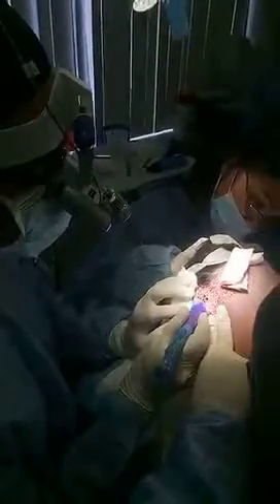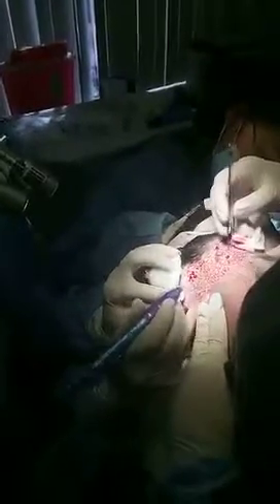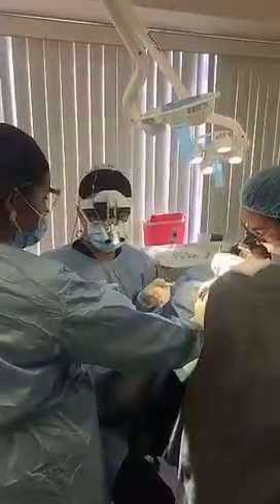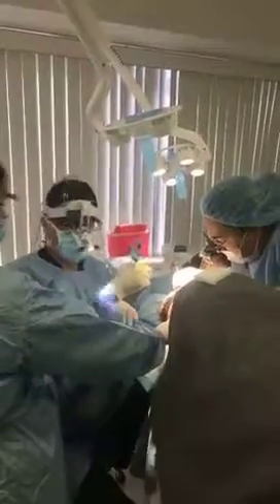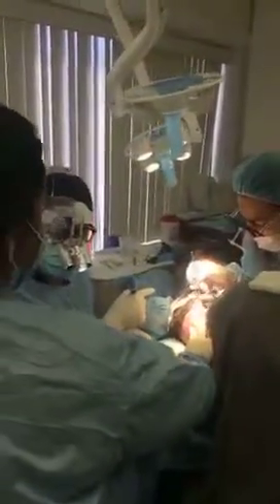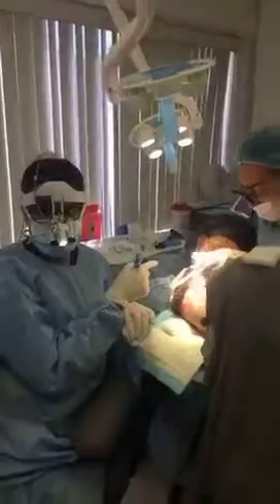We are extracting and placing grafts at the same time. You can see the scoring of the grafts, and as soon as they're ready to come out, a third technician places them simultaneously. One technician gives traction, another removes the grafts, Iris is placing them, and another person is counting them — tracking how many singles, twos, and threes we have.